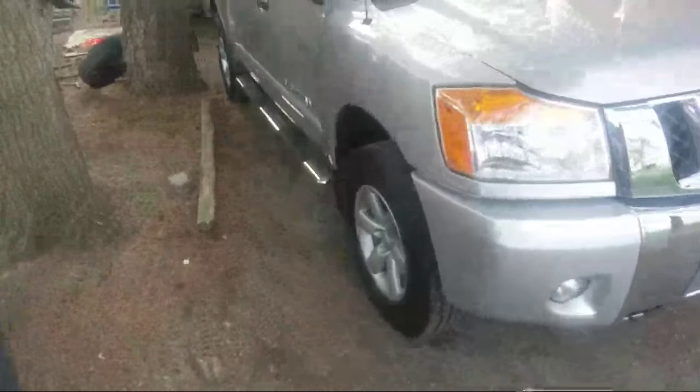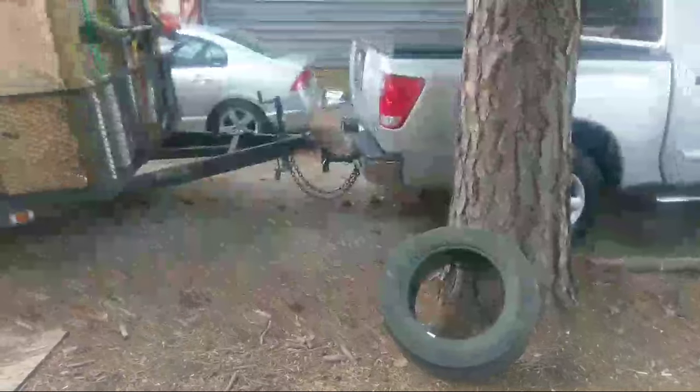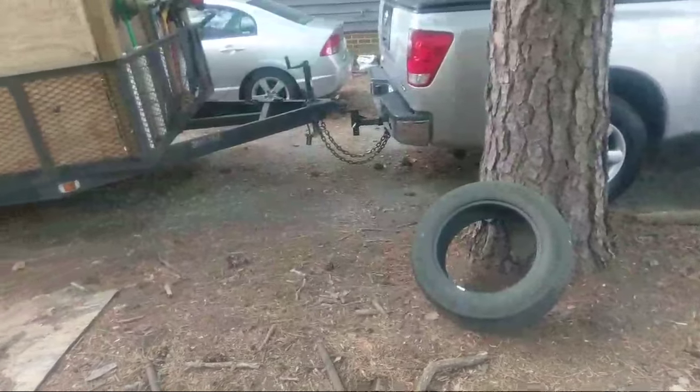I gotta get a new hitch. Right now I'm using the hitch for the astro van so it's tilted up. It's kind of tilted up — I don't like that. Since I'm still gonna use the astro van I'll keep this hitch like this, and I got another one that just goes straight out. I just gotta get a two and a half inch ball — I got a two inch ball right now.